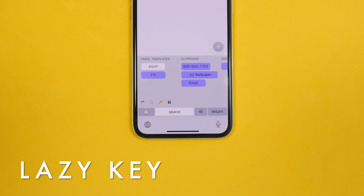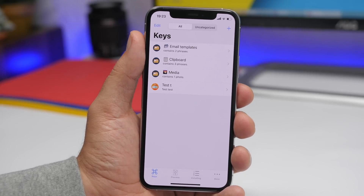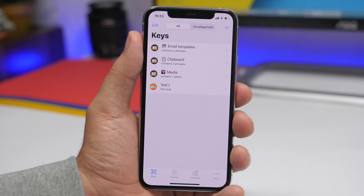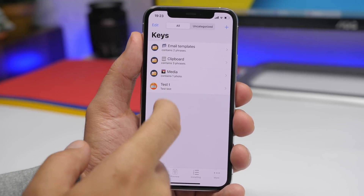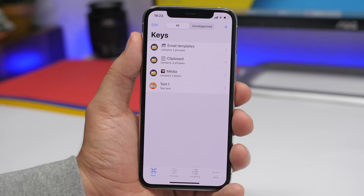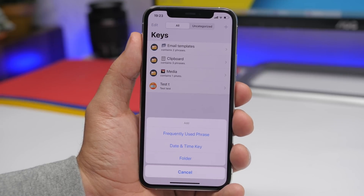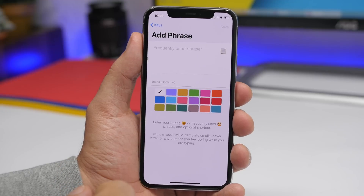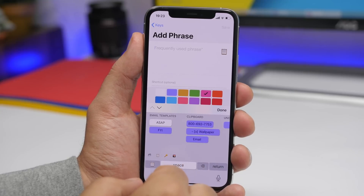Next up is Lazy Board — also one of my favorites. It allows you to quickly enter anything like a text, a phrase, a template, or media that you need quickly directly from the keyboard. Once you open the app, you will see different folders with different categories of stuff you use frequently — like email templates, clipboard items, media, and different phrases. To add a new phrase or folder, just hit the plus button, add them right there, choose the color you want it displayed in on the keyboard, and enter the phrase.